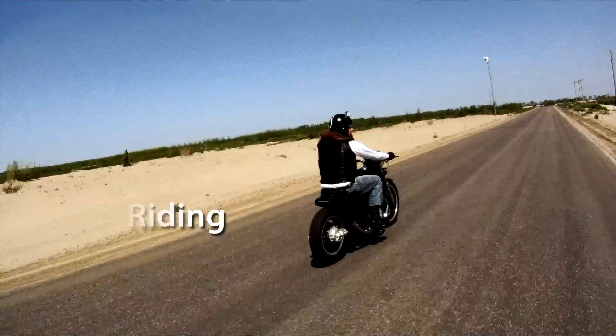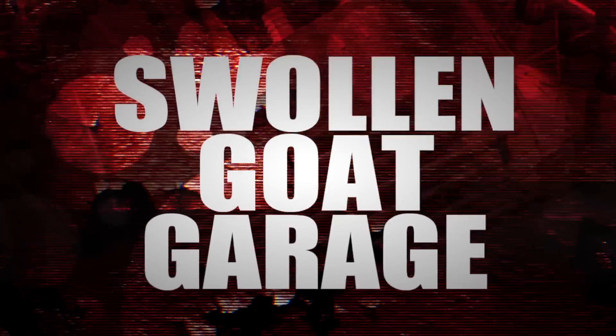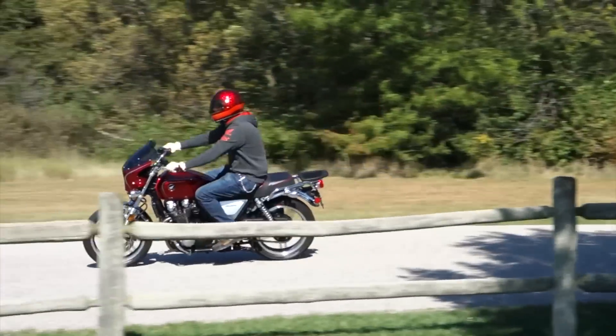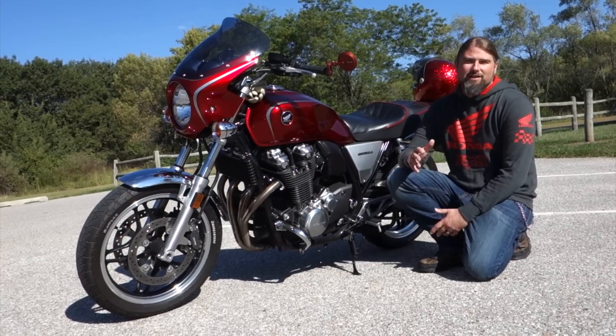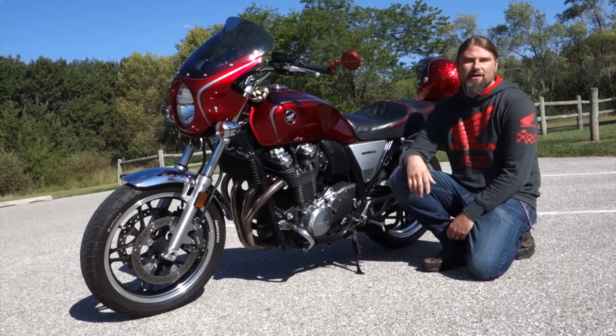Welcome friends to another episode of the Swollen Goat Garage. Today I'm going to take you through a walkthrough of my 2013 Honda CB1100.